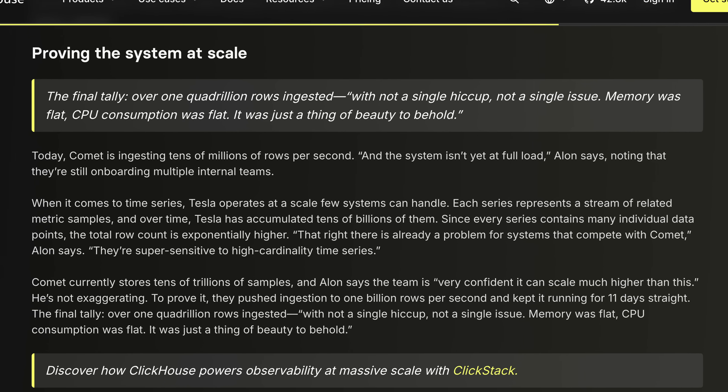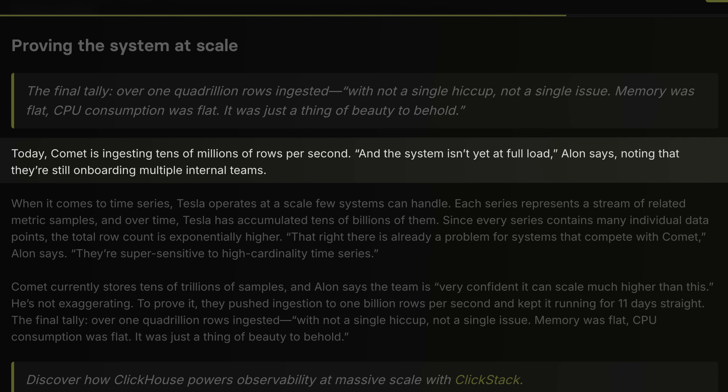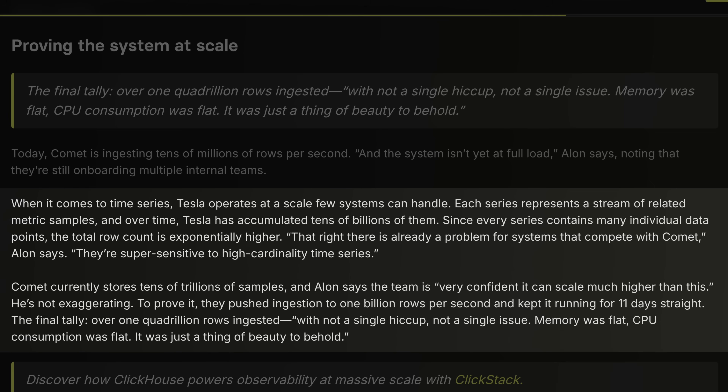At the time of the conference talk in May 2025, Comet was ingesting tens of millions of rows per second. Tesla had accumulated tens of billions of time series, storing tens of trillions of samples. They're confident it can scale much further, which is why they stress tested it all the way to that one quadrillion number. It wasn't about showing off — it was about proving they'd never hit a ceiling.